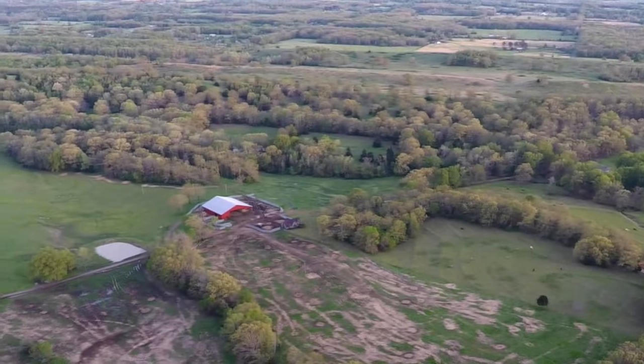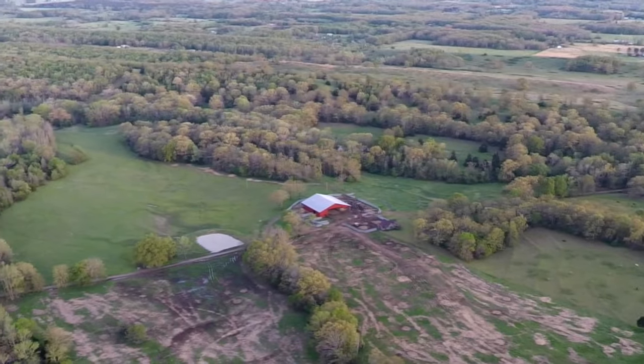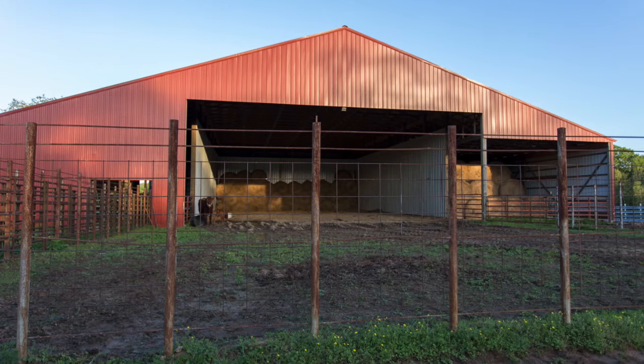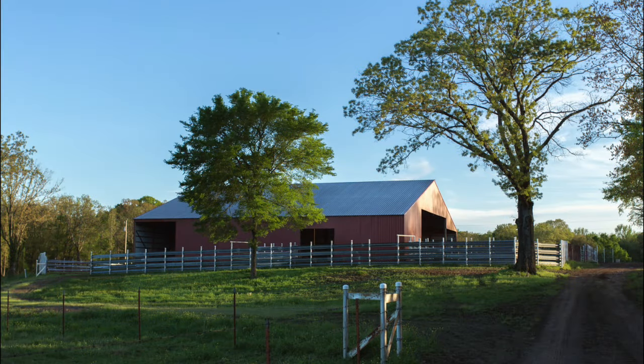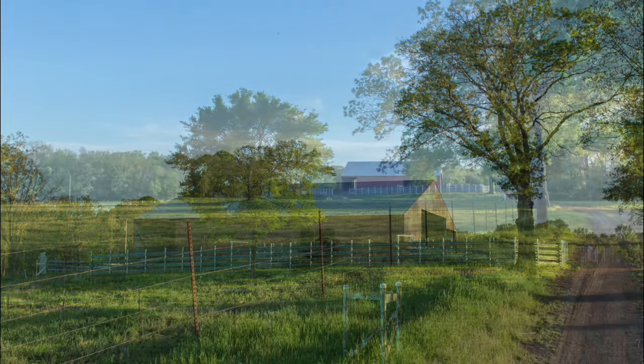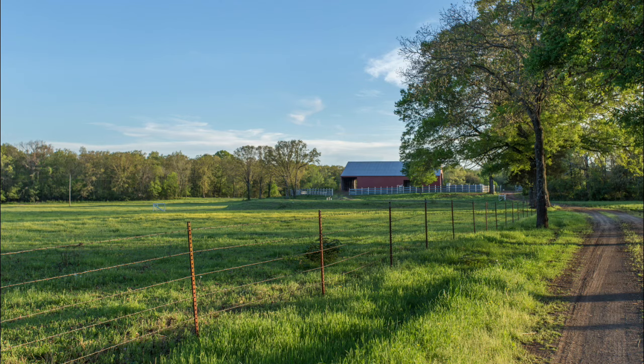We have a barn on the south side of the property that was built approximately five years ago. It's 100 by 100 and has a working facility in it with separating pens, and it will hold approximately 800 to 900 round bales of hay.